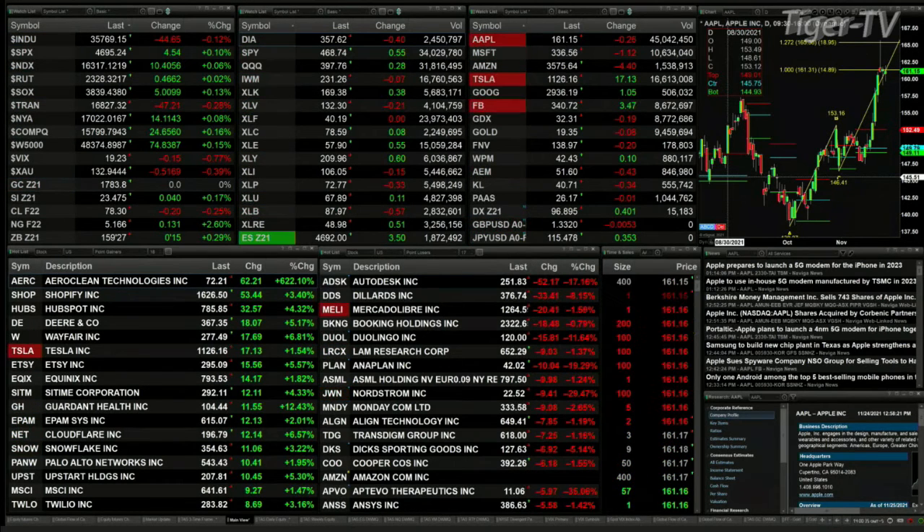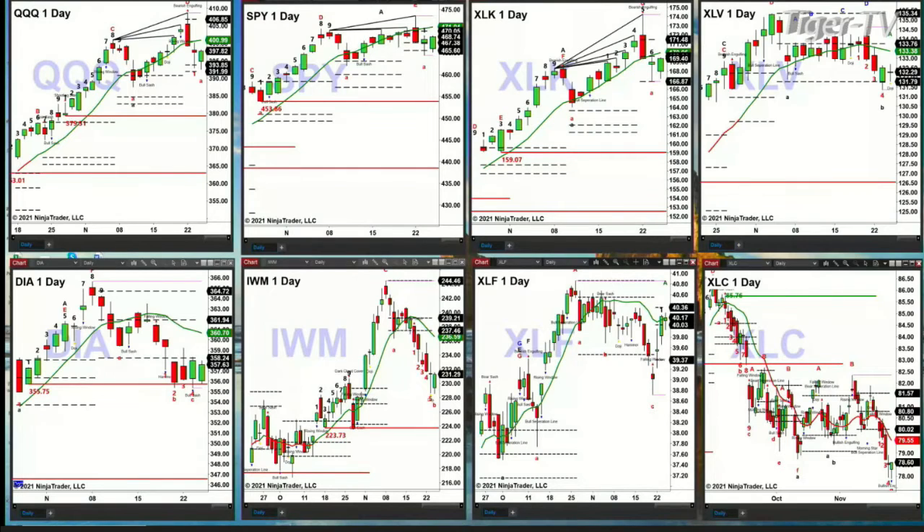Instead of looking at our indices, let's go take a look at the sectors inside the S&P 500 to get a feel for what they're communicating. We'll start with the four equity ETFs: the QQQ, SPY, Diamonds, and the IWM. The QQQ has a nice erosement indicator top; support has held, much like the NQ has a new profile — support there being at 391.99.